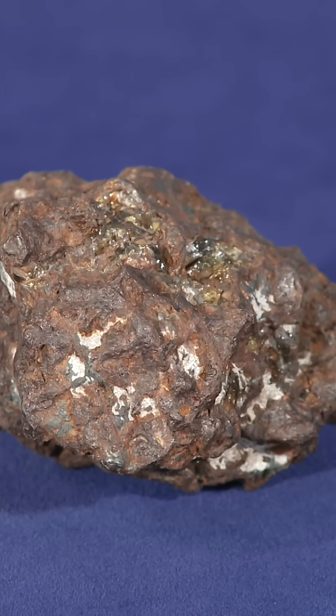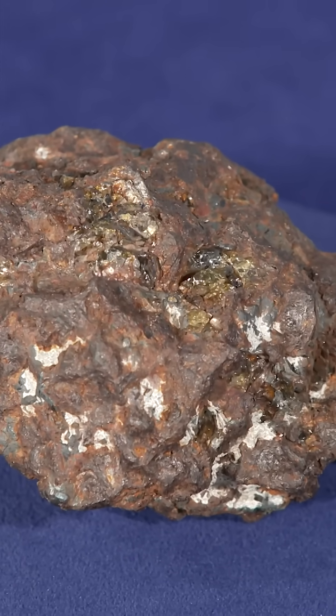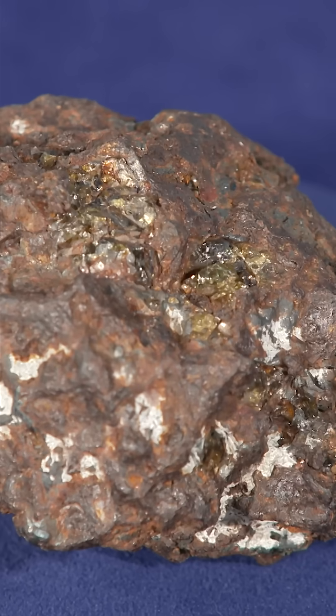My husband was in law enforcement, and in his spare time, kind of a passion of his was to hunt meteorites. He passed in 2010, and so this was one of the things that he always wanted to find out more about and to see how much it was worth, because he collected a lot of meteorites over time. This was the largest one that he found.